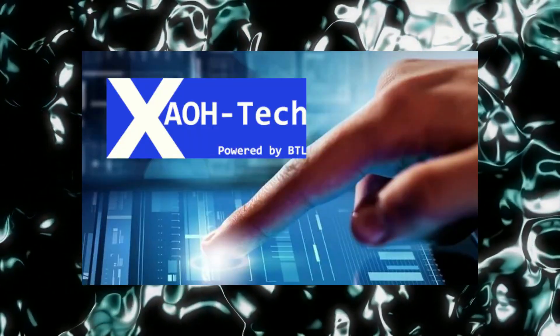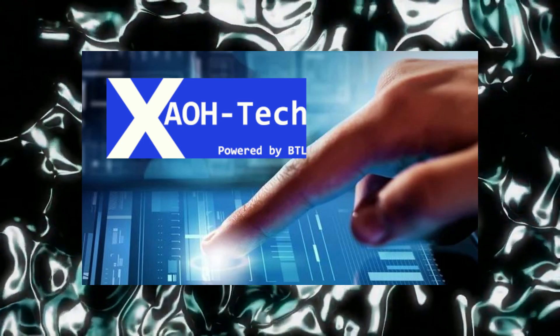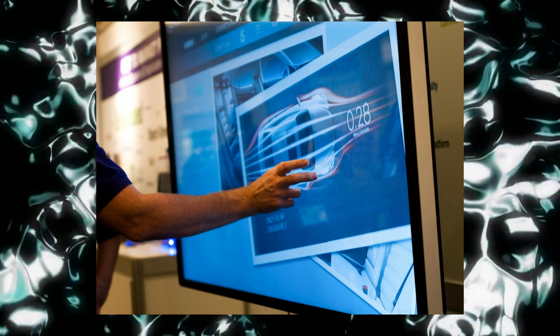Before we get stuck in, I'd like to thank the sponsors of today's video: ZoaTec Monitors. ZoaTec are a relatively new company that has just released a game-changing array of monitors, available in sizes from 22 up to a massive 86 inch, also available in ultra-wide versions. ZoaTec are turning the market upside down with massively high refresh rates and minuscule levels of latency.